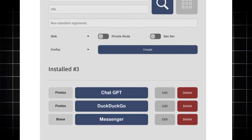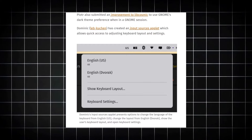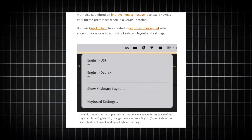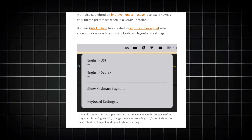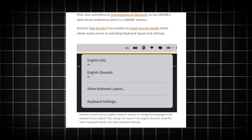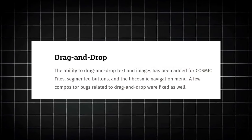The applications built for the COSMIC Desktop Environment are really great. Just like the Web App Manager, we have another application — Input Source Applet — made by Dominic, or LibQChain, which allows quick access to adjust keyboard layouts and settings. As the name says, it's an applet.